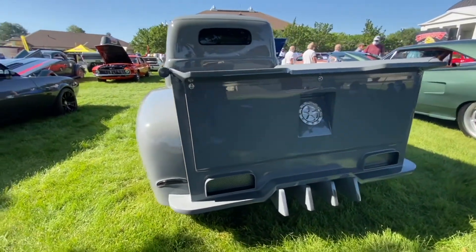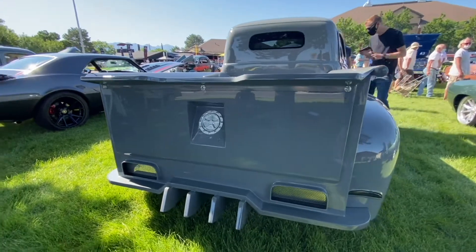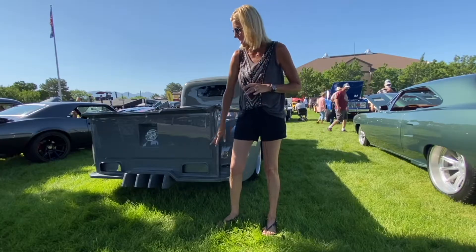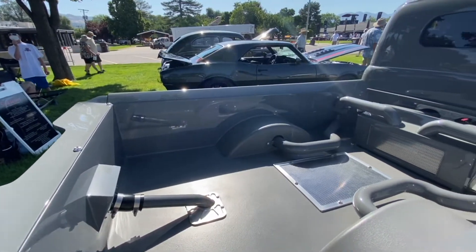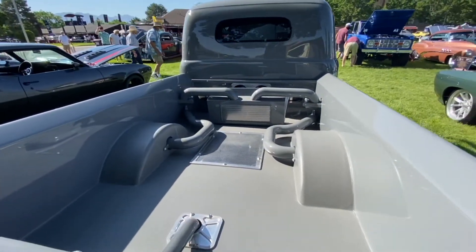Another really neat feature on the Friction truck is the bed and the back end. We kind of took after a bit of super truck, super car styling, as you'll notice the way we've redone this entire back end of the truck. And as you look into the bed, you'll see all of that really neat intercooler piping that all comes together in that fashion.